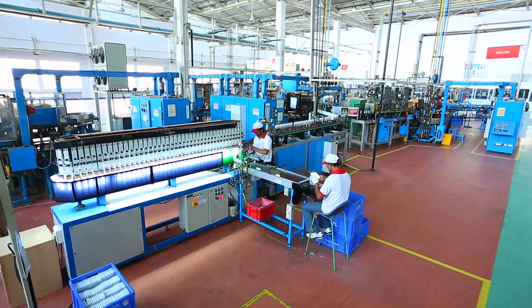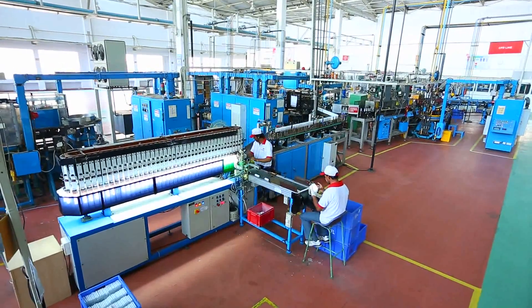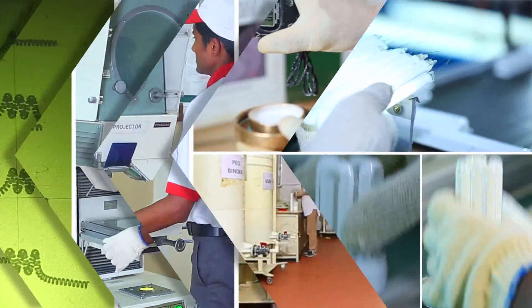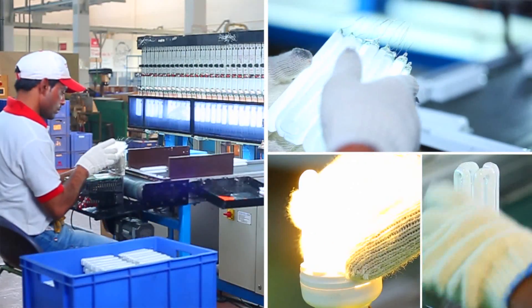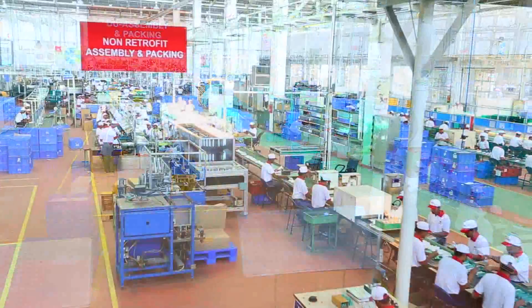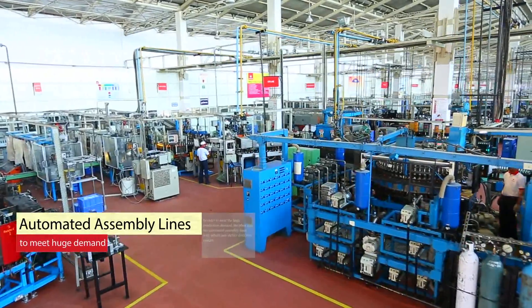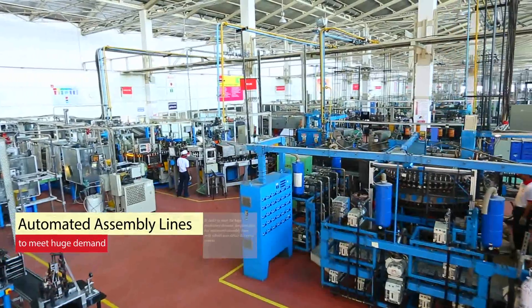Stringent quality norms are followed at every stage of the manufacturing process, right from procuring of raw materials to packaging of the finished product. In order to meet the huge production demand, the plant also has automated assembly lines with in-built auto-defect detection systems.